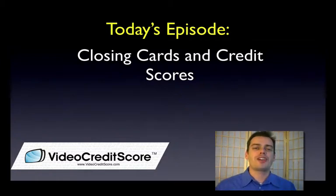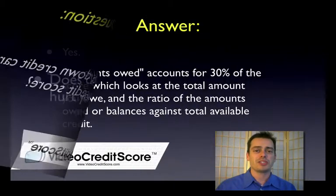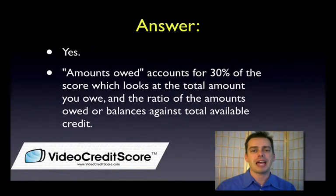Hey everybody. Welcome back to VideoCreditScore.com. Today we're going to talk about closing down credit cards and how that impacts your credit score. Is this a good idea or a bad idea? Well, hopefully you've been on VideoCreditScore.com before — we've talked about this in our myths lesson and other places — closing credit cards is a bad idea from a credit score perspective.